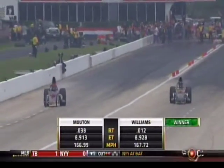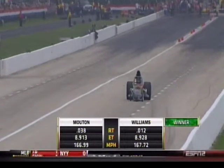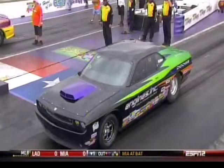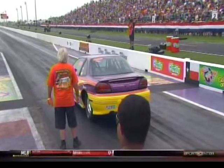He left first. The margin of victory is a little more than a hundredth of a second. Austin now has six national event wins. That'll bring us to our Super Stock final.